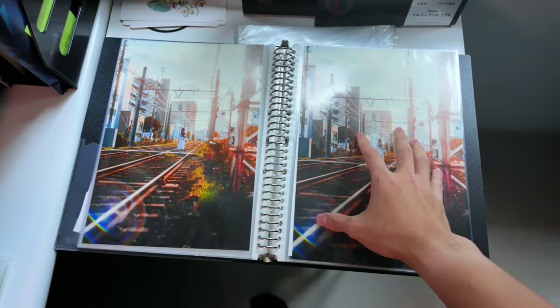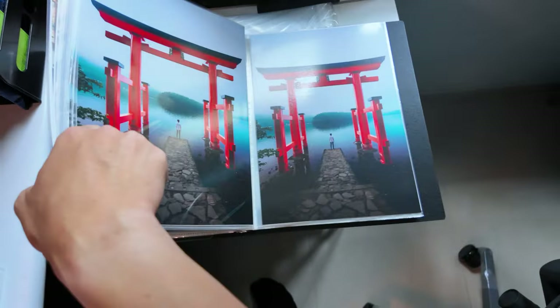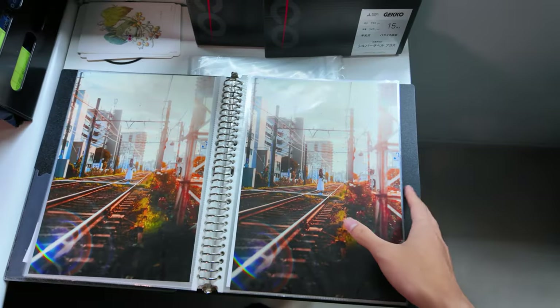This is so far the most popular print — seems like all of you guys like it. There's only a few left, and so is Hakone Shrine — there's only a few left as well. So if you want to get them, this is probably your best chance. Really appreciate you guys for dropping by the website and checking the prints out.